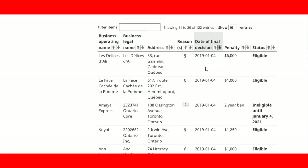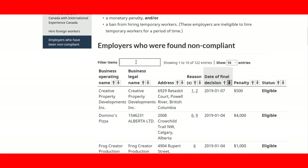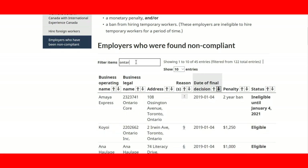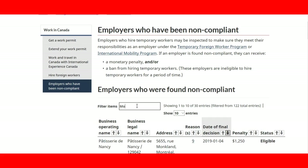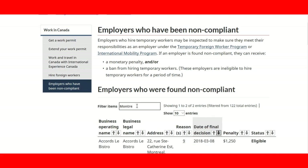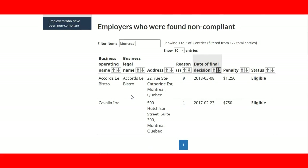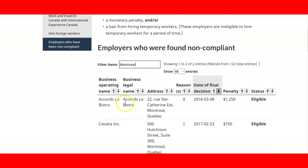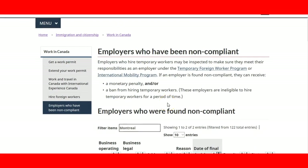You can continue through the pages — there is a full list — and you can also filter these results. For example, if you select Ontario, it will show you all the employers in Ontario. Or if you select Montreal, the page will filter every single employer in Montreal. In this case, there are only two employers in Montreal that have been found to be non-compliant, which is good news — meaning most employers in Montreal using the program are meeting the requirements and are in compliance.